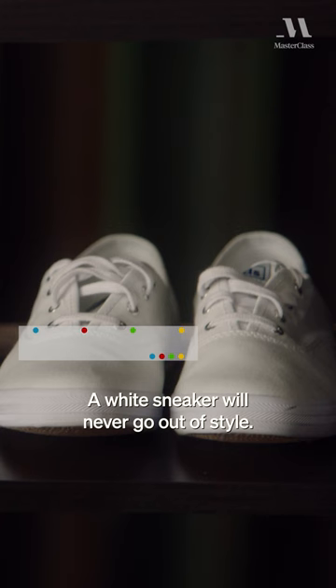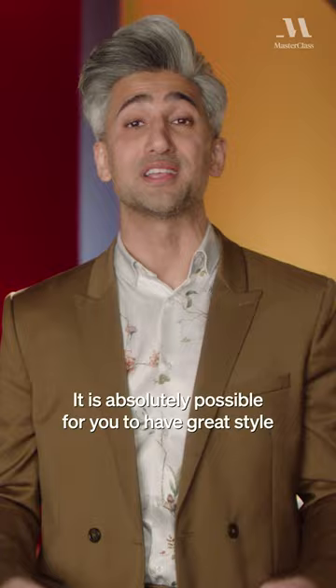A belt. A white sneaker will never go out of style. It is absolutely possible for you to have great style on any budget, regardless of how low.